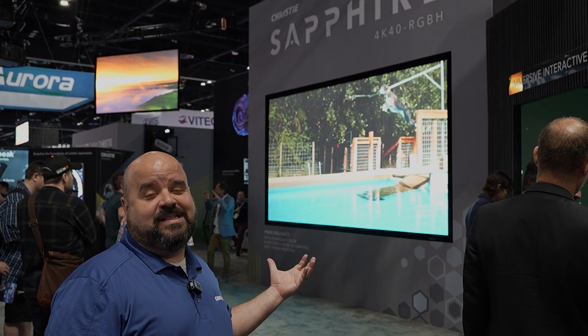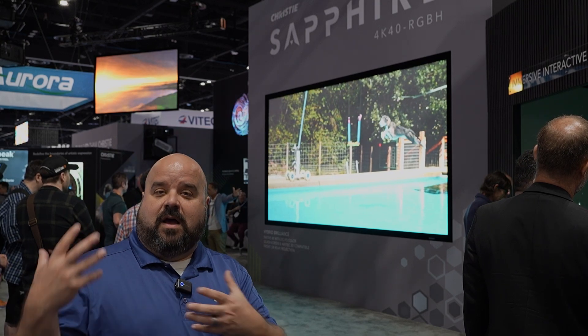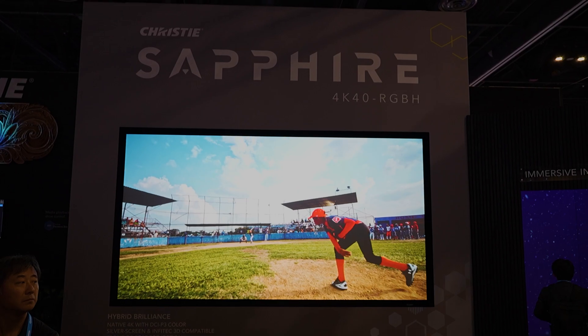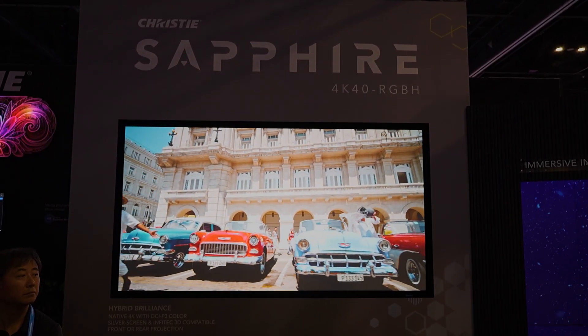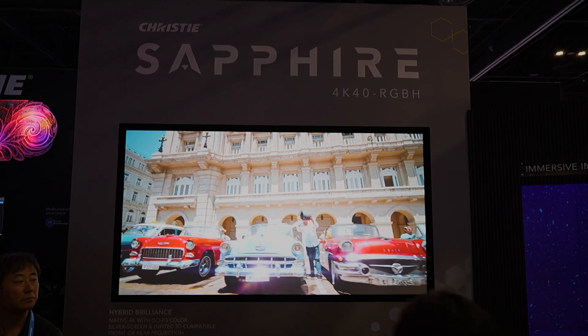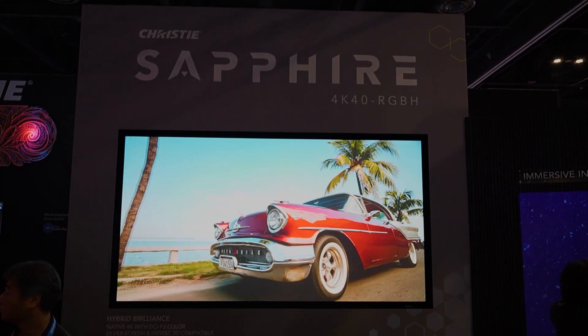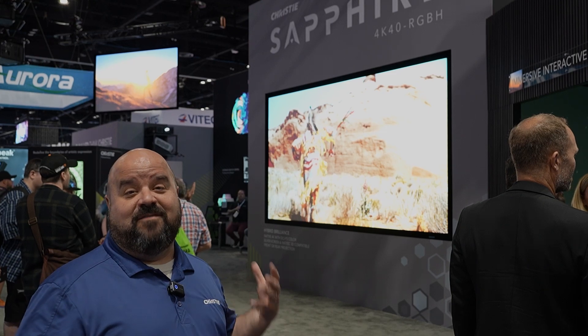What you can see behind me is actually a Sapphire in rear projection mode, so people can see the physical product and the beauty of rear projection. You can have people walk right up to the screen without causing any shadows. You have a fantastic image at the P3 color space, which really pops your colors and pulls people in because they're not used to seeing an image that vibrant. In fact, we have folks coming in asking if that's an LED wall because they're not seeing a projector anywhere - when in fact it's projection.